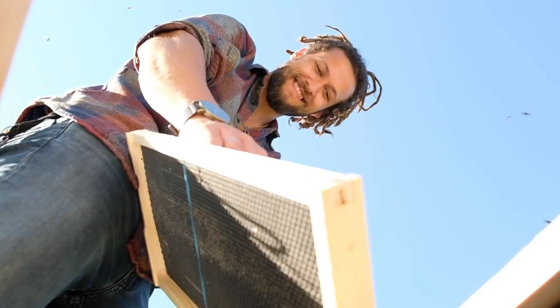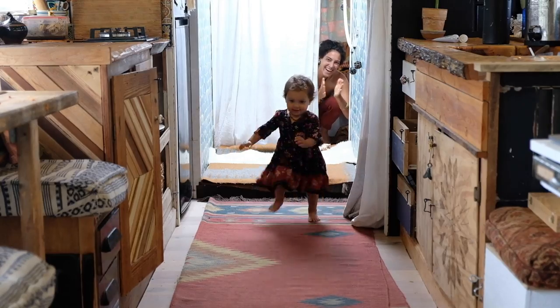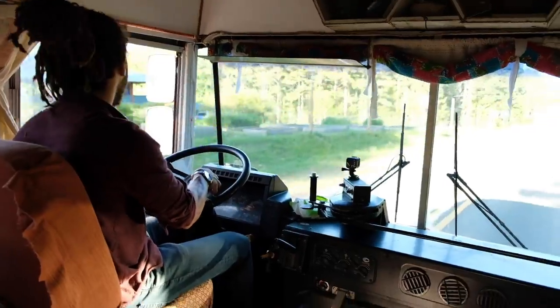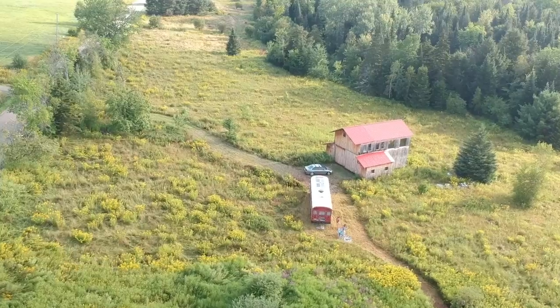I'm Juby and this is Justin, and our sweet nugget Azalea. We've been living in our self-converted school bus since 2018, and after a year and a half of building our home we can finally hit the road. Join us for the ride as we continue our adventures in our big red pepper.